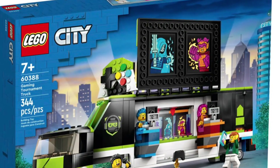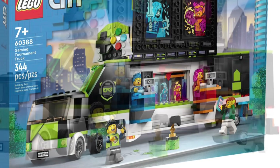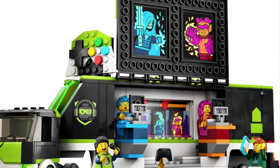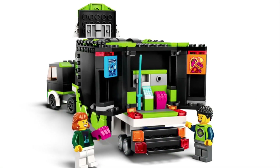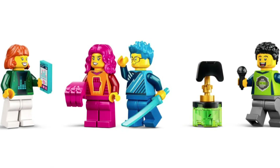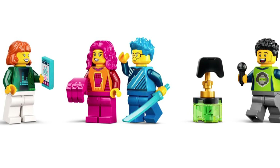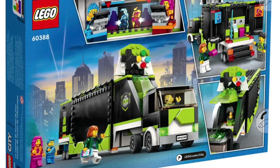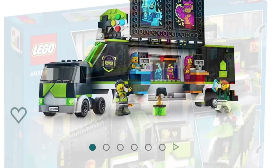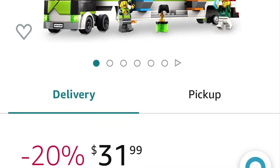On to number two, and this might surprise you — it's a LEGO City set. Set number 60388, the Gaming Tournament Truck. It has a retail price of $40, which I think is very reasonable. It has 344 pieces but features a bunch of large pieces for your semi-truck build. It fits in with a LEGO City quite nicely. It has four pretty cool minifigs battling it out — a blue and a pink character. It's just an overall great set, and on top of that it's on sale at 20% off at around $31, which makes it even more justifiable.